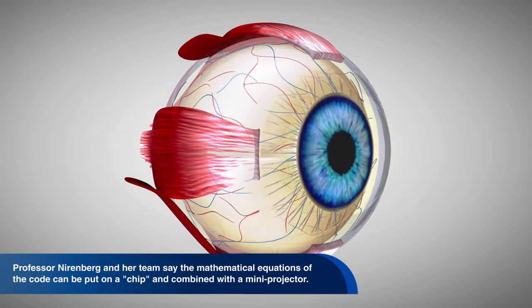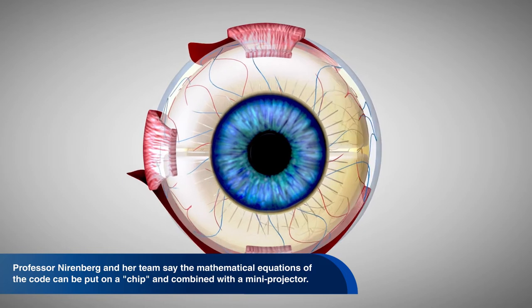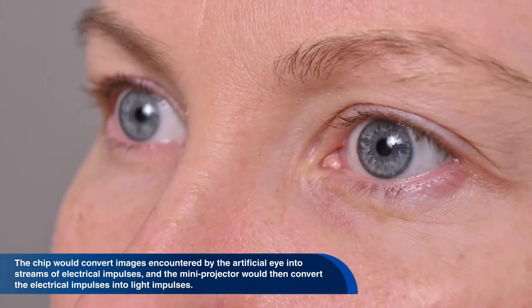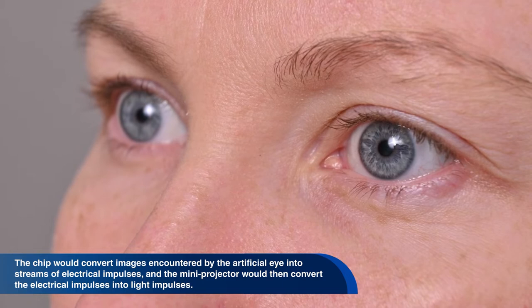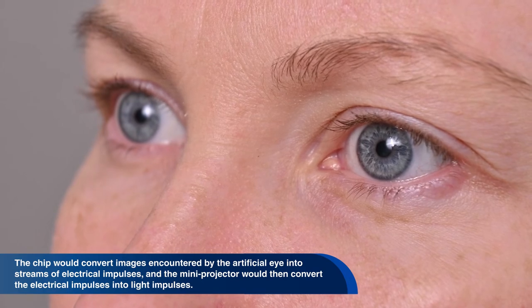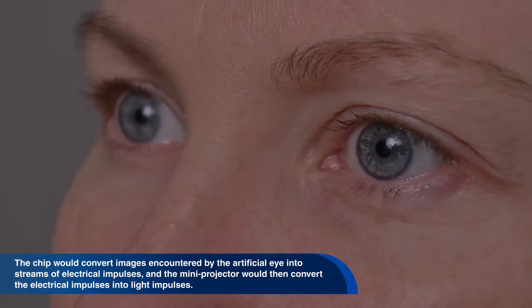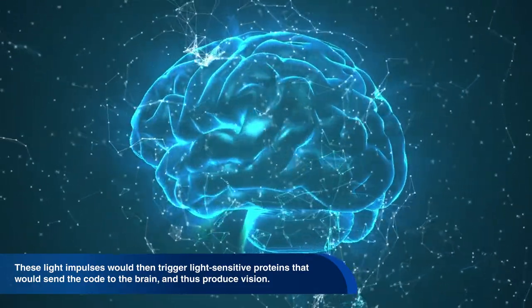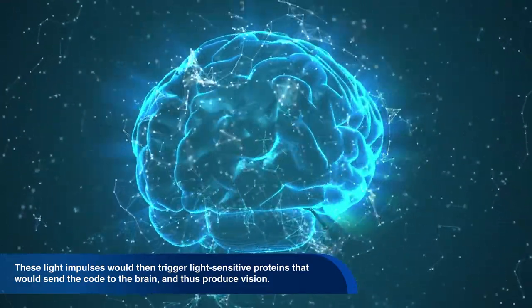Her team's breakthrough research has the potential to create artificial eyes that produce normal vision, because it incorporates the correct code. Professor Nirenberg and her team say the mathematical equations of the code can be put on a chip and combined with a mini-projector. The chip would convert images encountered by the artificial eye into streams of electrical impulses, and the mini-projector would then convert the electrical impulses into light impulses. These light impulses would then trigger light-sensitive proteins that would send the code to the brain, and thus produce vision.